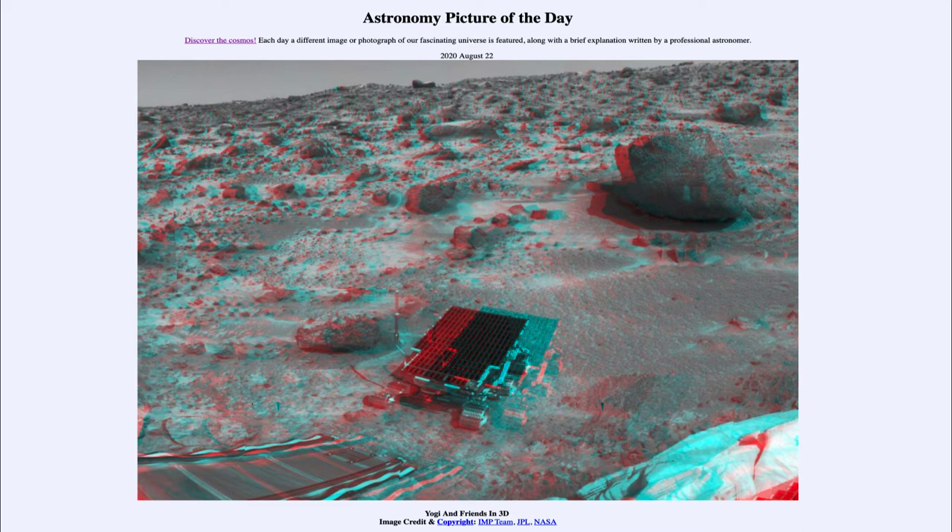The rover itself may look very primitive compared to what we've seen with Spirit and Opportunity, and the Curiosity rover currently active on Mars. But this was really one of the first tries to explore Mars and not just be confined to one area. The rover was able to go out and explore the Yogi rock — the large rock to the upper right — something that could be seen from the lander but was just out of reach.